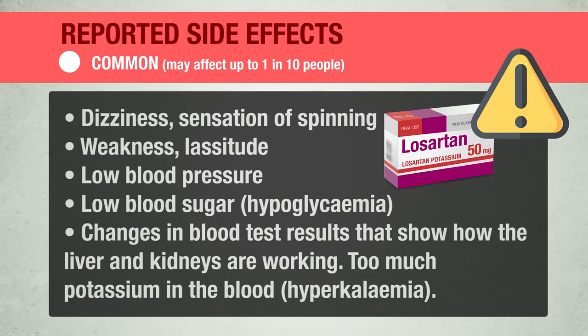Always take this medicine exactly as your doctor or pharmacist has told you. Check with your doctor or pharmacist if you are not sure.